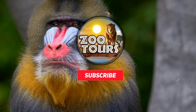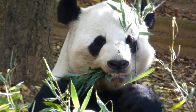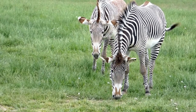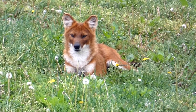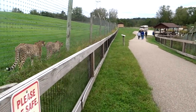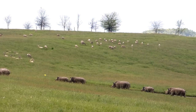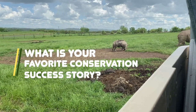You're watching Zoo Tours, the channel that takes you on a virtual field trip to the zoo. Welcome back to another installment of our series into the wilds of Ohio. I hope you're all prepared for the finale of the open air safari — if not, it means you didn't watch part one and part two. We left off at the mid-sized carnivore center. But before we do that, let's get those comments going with this question of the episode: What is your favorite conservation success story and why?